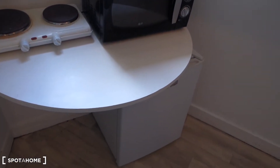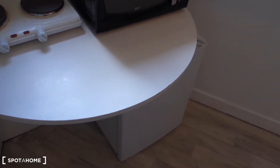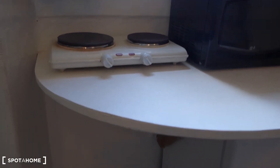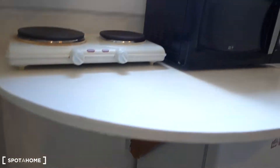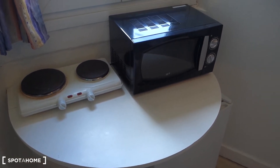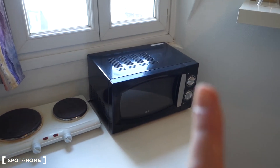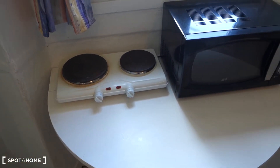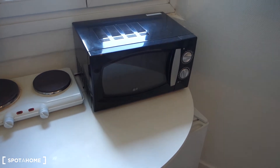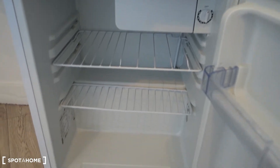Next to it, we've got a foldable table — you can put it down when needed. At the moment it's useful because this is where we've got two electric burners. There's a microwave and underneath there's a fridge with a little freezer.